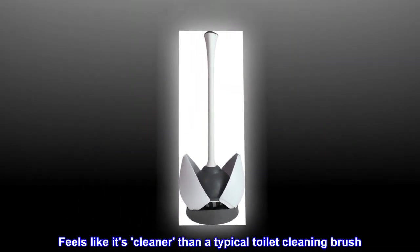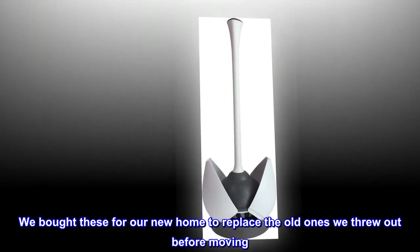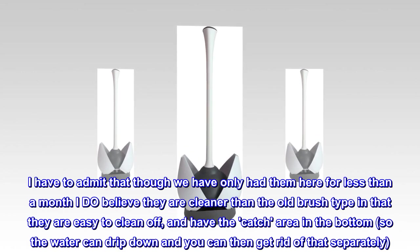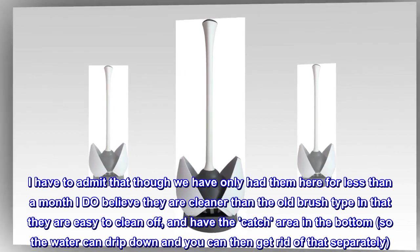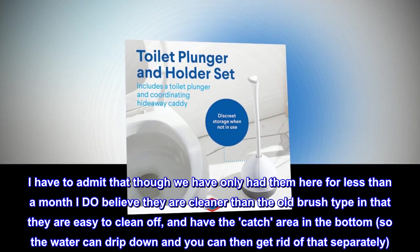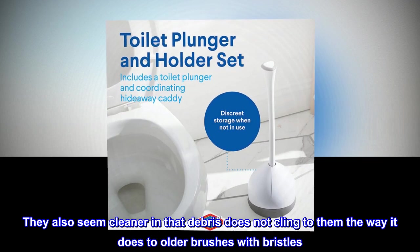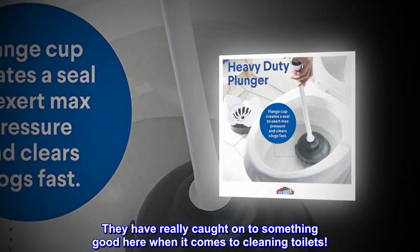Feels like it's cleaner than a typical toilet cleaning brush. We bought these for our new home to replace the old ones we threw out before moving. I have to admit that though we have only had them here for less than a month, I do believe they are cleaner than the old brush type in that they are easy to clean off, and have the catch area in the bottom so the water can drip down and you can then get rid of that separately. They also seem cleaner in that debris does not cling to them the way it does to older brushes with bristles. They have really caught on to something good here when it comes to cleaning toilets.